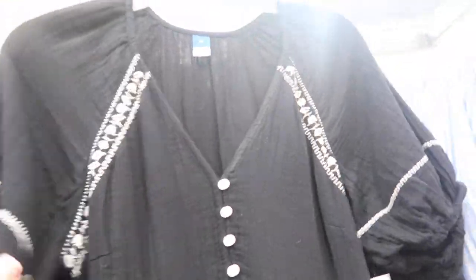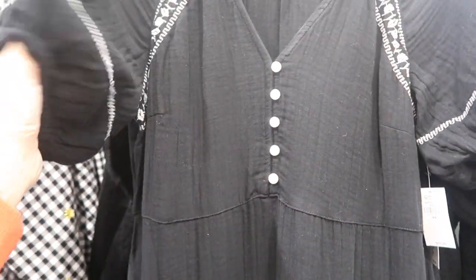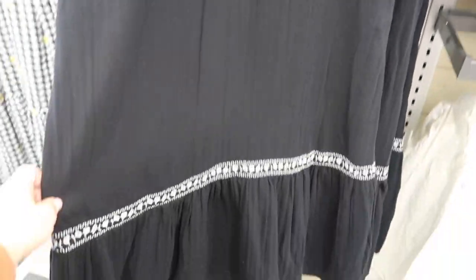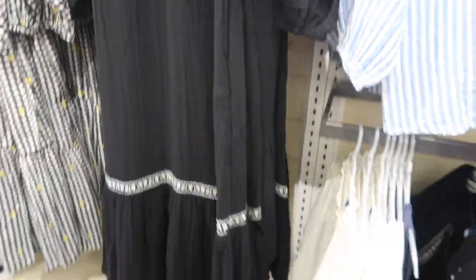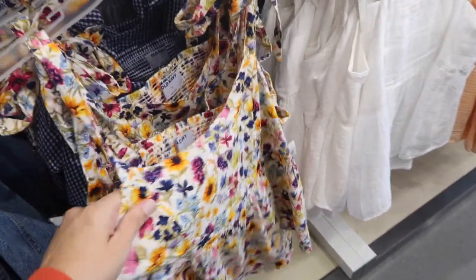The puff sleeve maxi length dresses are a really pretty transition piece and are 50% off, down to $25. They have embroidering with henley-style buttons, elastic in the sleeve, and a gauze material with embroidering on the bottom and pockets. Comes in black, blue, and then in a rayon-type silky material in blue floral and black and white floral.